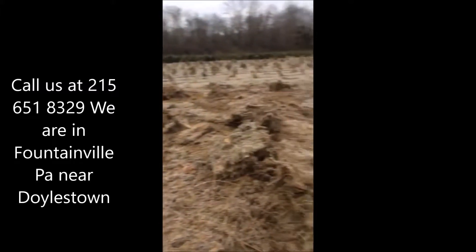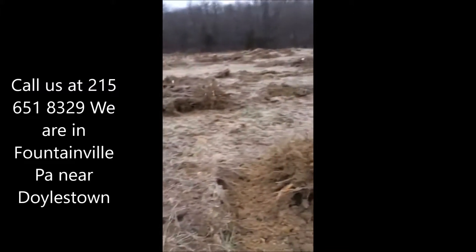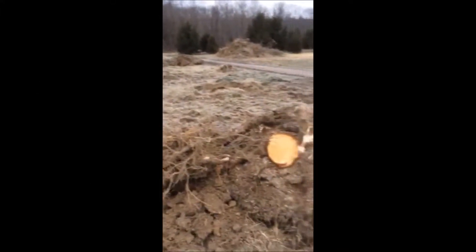With our stump puller it took one hour to pull all these stumps out, and some of them were pretty big.